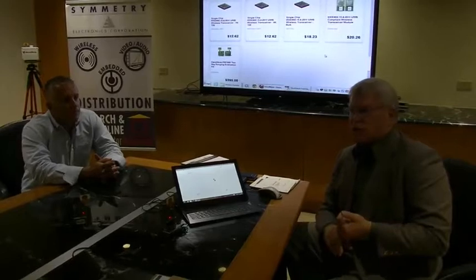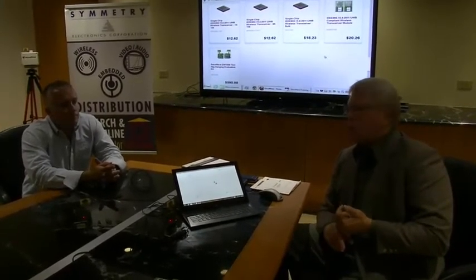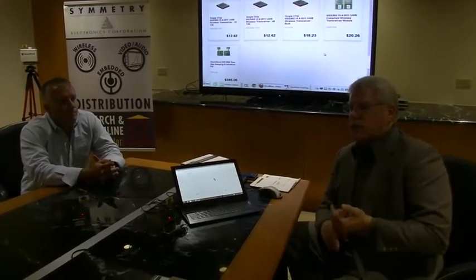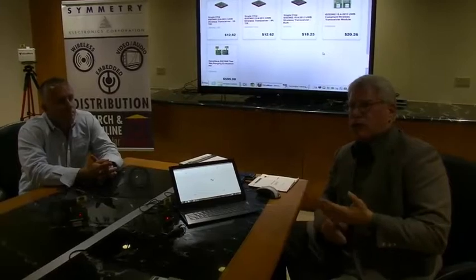We're having great success — the chips are selling like wildfire and we're having a great time engaging customers on all kinds of applications and use cases. I mentioned a couple: we've got sporting applications. Think about tracking players on a playing field, track and field, sports cars — anything that's moving that you want to keep track of.